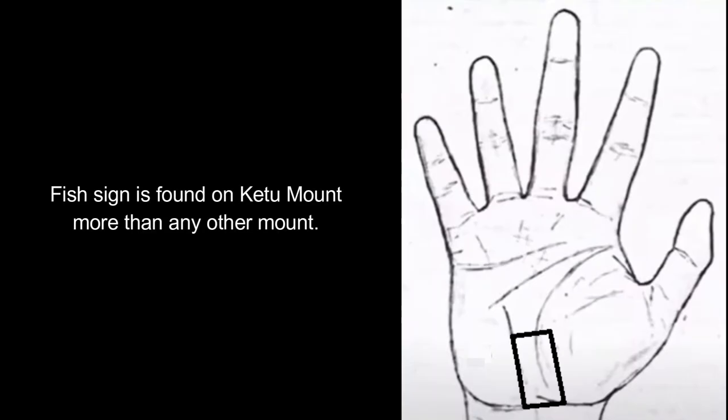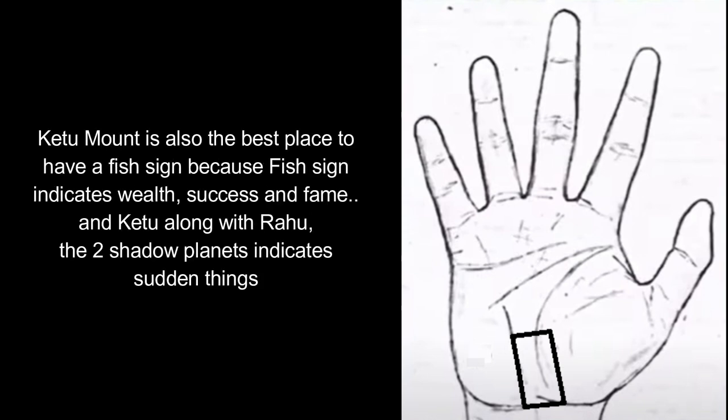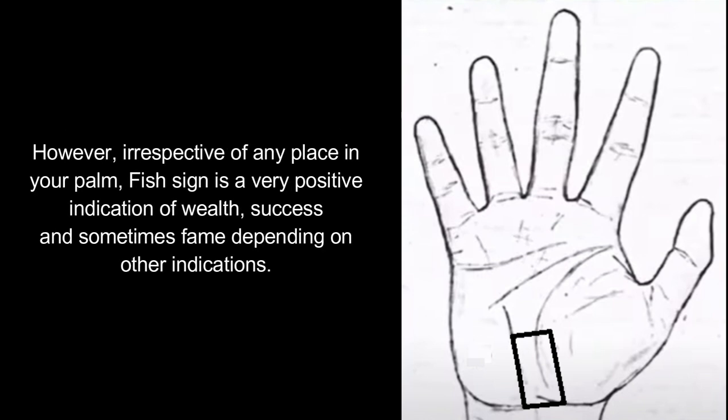The fish sign is found on the Ketu mount more than any other mount. The Ketu mount is also the best place to have a fish sign, because the fish sign indicates wealth, success, and fame. Ketu, along with Rahu — the two shadow planets — indicate sudden things. However, irrespective of any place in your palm, the fish sign is a very positive indication of wealth, success, and sometimes fame depending on other indications.